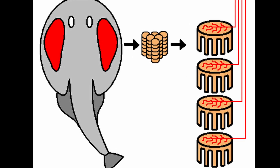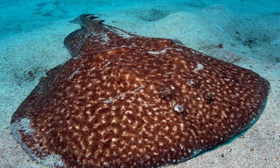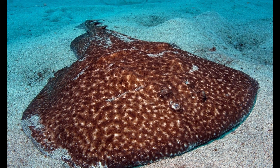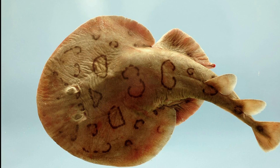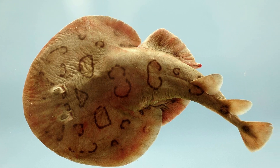By rapidly discharging these impulses, the electric ray can deliver a potent shock ranging from 8 to 220 volts to potential threats or prey, incapacitating them and providing an effective means of defense or predation.